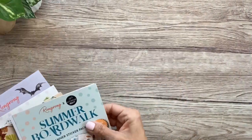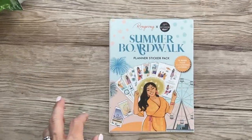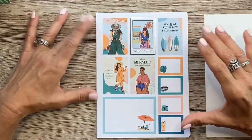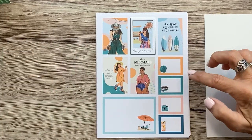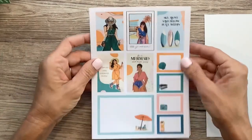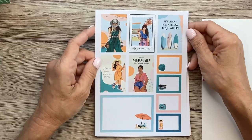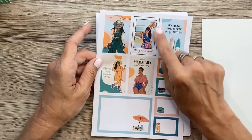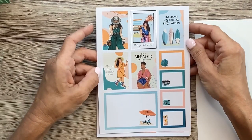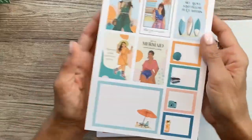First let's flip through the Summer Boardwalk sticker pack. I love the colors on these — it almost has a retro color story, with orange, teal, and a light blush pink. We've got our boxes first. Love this decorative one that says 'sky above, sand below, and peace within.' This one looks like a little Polaroid — it says 'wish you were here' with some fireworks in the background. 'Happiness looks good on you.' 'Be a mermaid and make waves.'